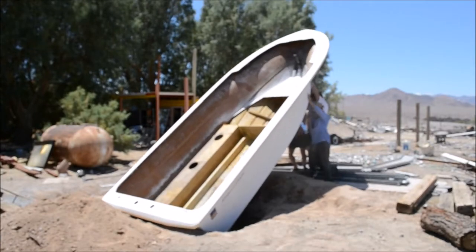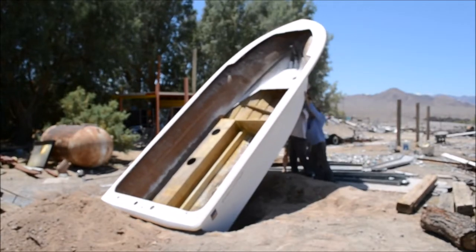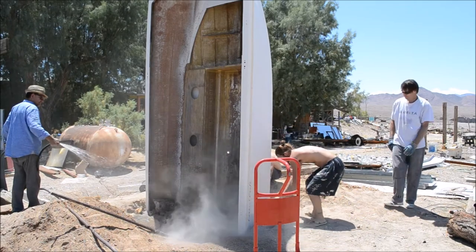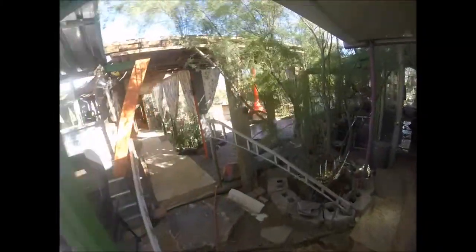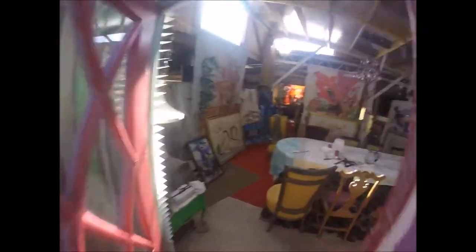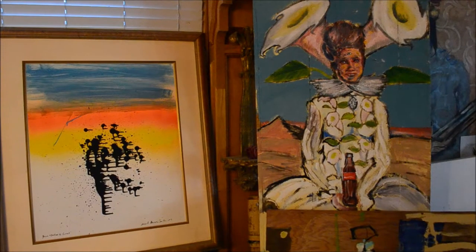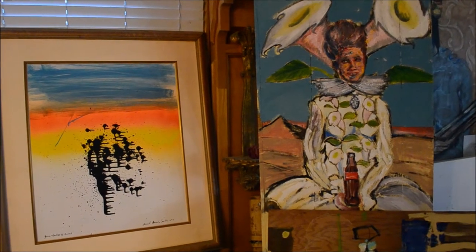Villa Anita has given me a chance to work on a grander scale, and a venue to showcase my ever-growing body of paintings and sculpture.